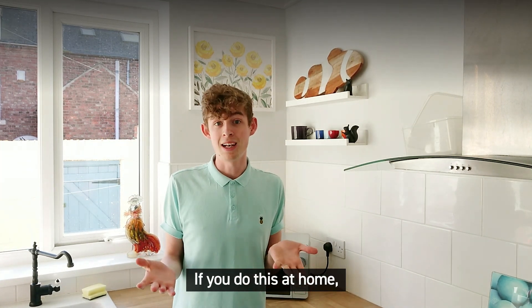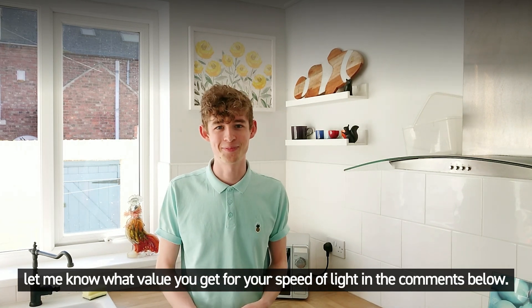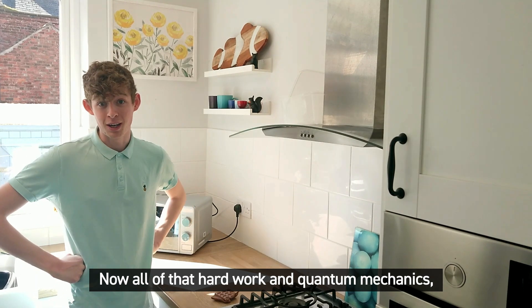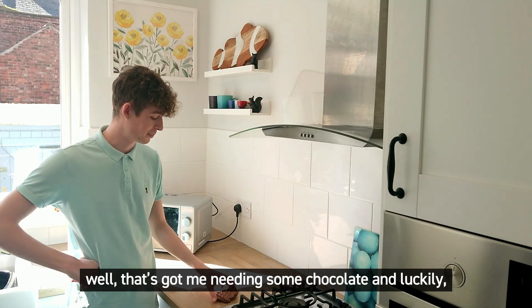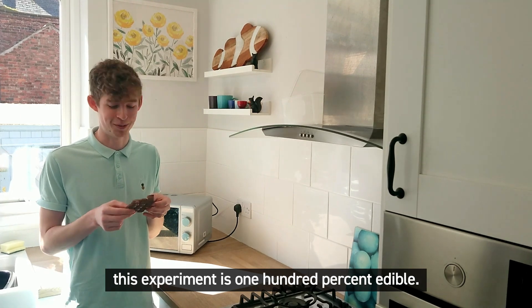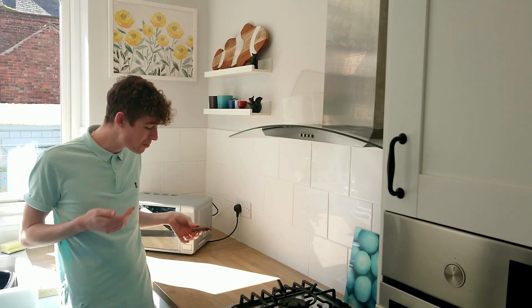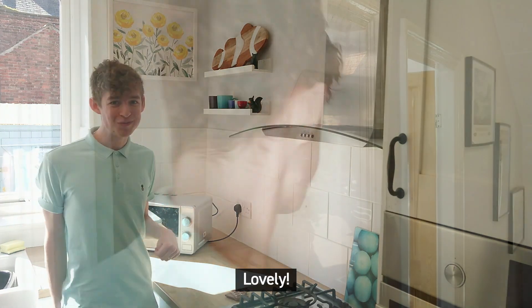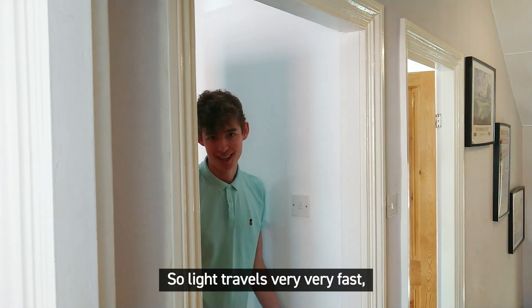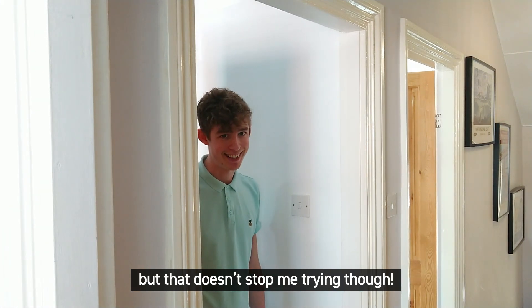If you do this at home, let me know what value you get for your speed of light in the comments below. All that hard work — well, it's got me needing some chocolate, and luckily this experiment is 100% edible. Lovely! Light travels very, very fast, and I was never going to beat it jumping into bed — but that doesn't stop me trying now.